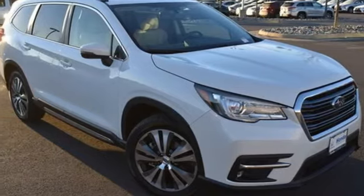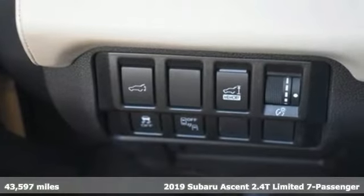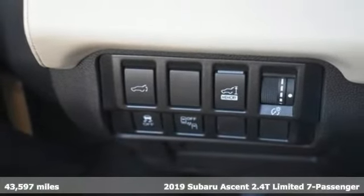Here's a 2019 Subaru Ascent. This super-sized Subaru is the perfect mobile headquarters for your family.